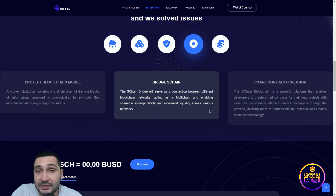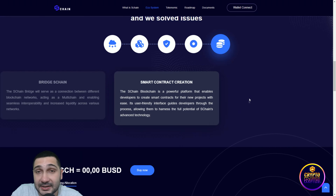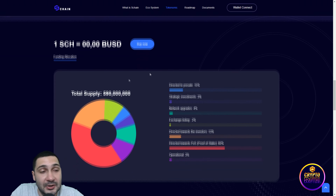And decreasing liquidity across various networks. Smart contract creation — the S Chain blockchain is a powerful platform that enables developers to create smart contracts for their new projects with ease. Its user-friendly interface guides developers through the process, allowing them to harness the full potential of S Chain's advanced technology. You can see this is the tokenomics for the project.